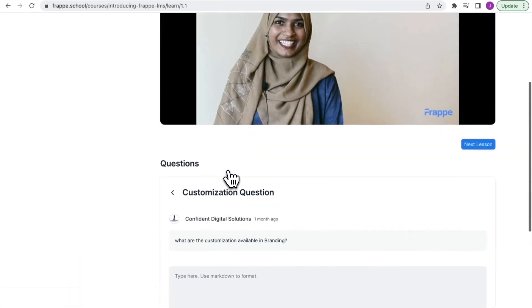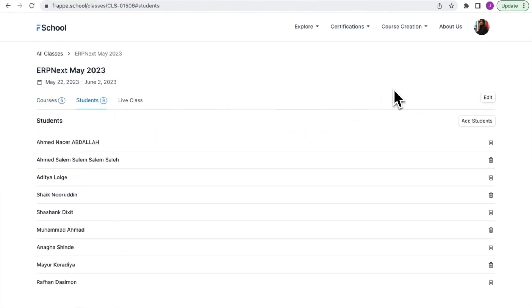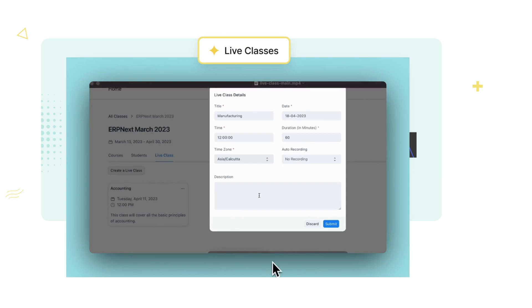Speaking of interactions, instructors can connect with their students through the question and answer section, and group them with the same courses under one class, and then schedule those classes accordingly.